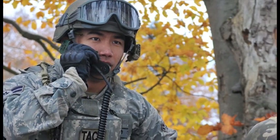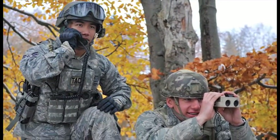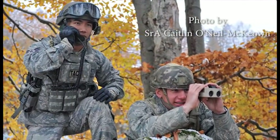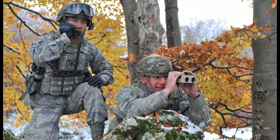Shown here are Airmen First Class Travis Lowe and Aaron Corrales coordinating a call to A-10s from Spangdalen Air Base for air support during the Joint Mission Readiness Exercise in Hohenfels, Germany.